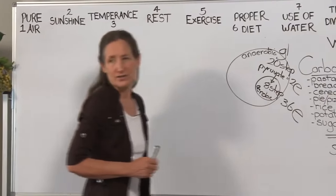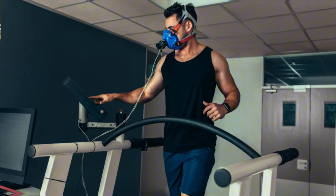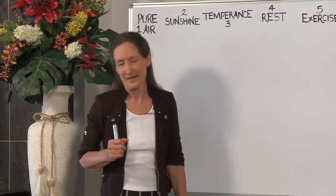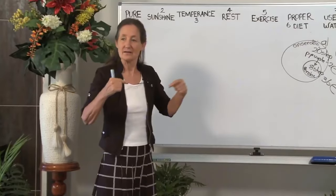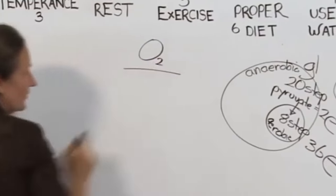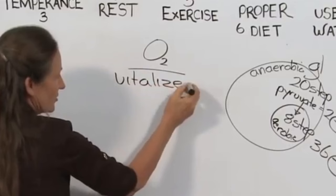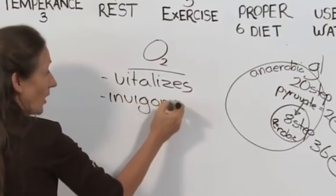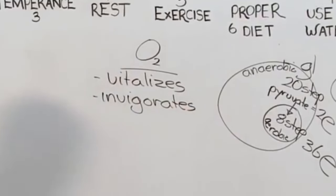What a difference oxygen makes. The most powerful way to oxygenate the body is exercise — such an important subject that I'm going to devote another lecture to it. But today I want to look at all the other things that influence oxygen going into our body. Let's make a list of the effects of oxygen on the body. Oxygen vitalizes. Oxygen invigorates. And you can see why when you look at these pathways — an incredible difference oxygen makes.